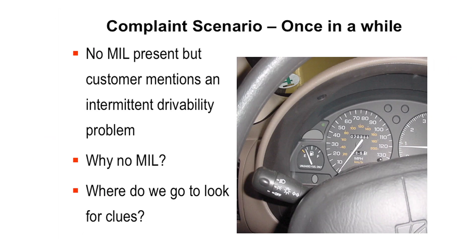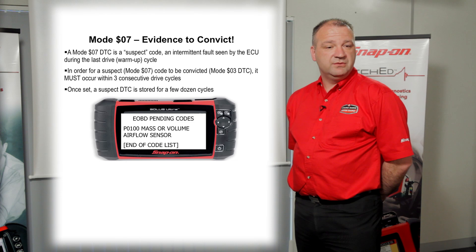So if no light is present and the customer mentions an intermittent glitch to you — why is there no MIL light? Where do you go and look for your clues? Well, Mode 7 — go and have a look in Mode 7. The MIL light is not on because it hasn't seen it three consecutive times to post a hard code in the ECU. So it's our evidence to convict.